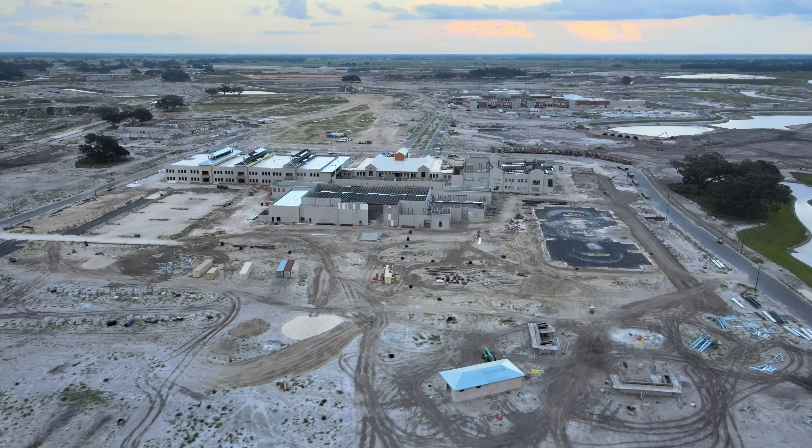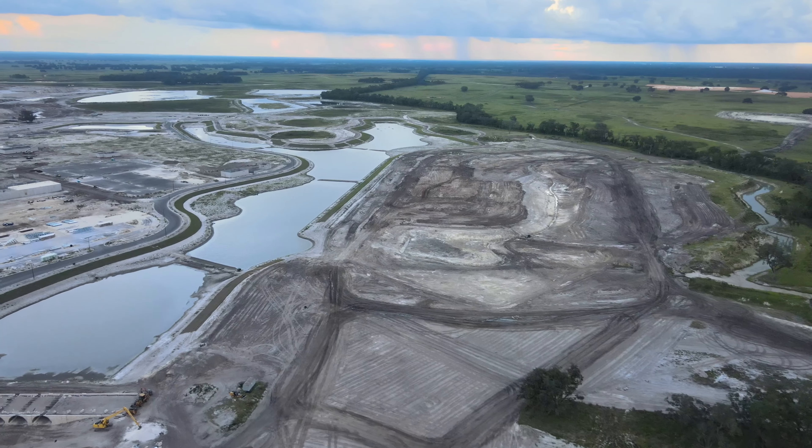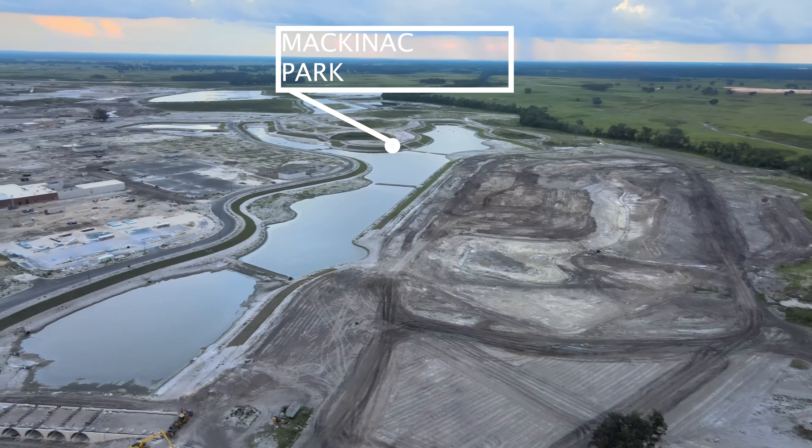Everything's in one central area, so there will be a downtown area centered around the schools, and the residential areas will be right around it. You can see the high school here, and then one of the residential areas is down on the south side. As we turn, where this big patch of dirt is, that's another residential area, and there are several parks through here.